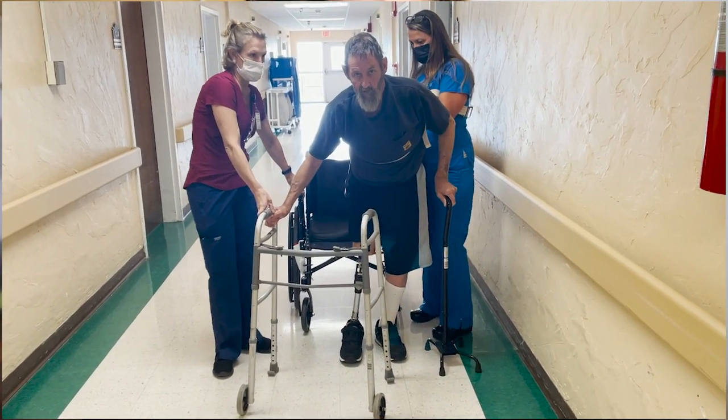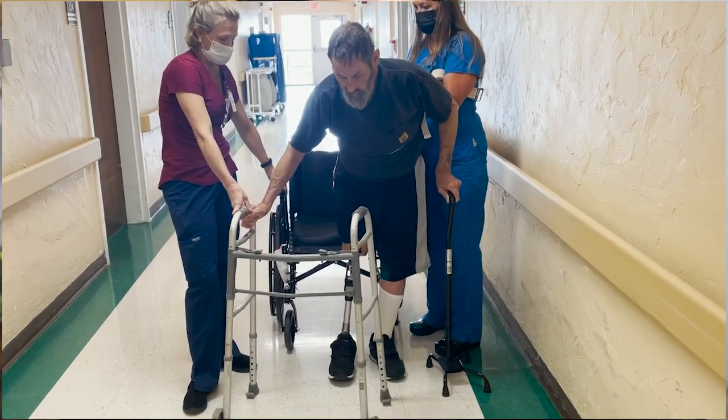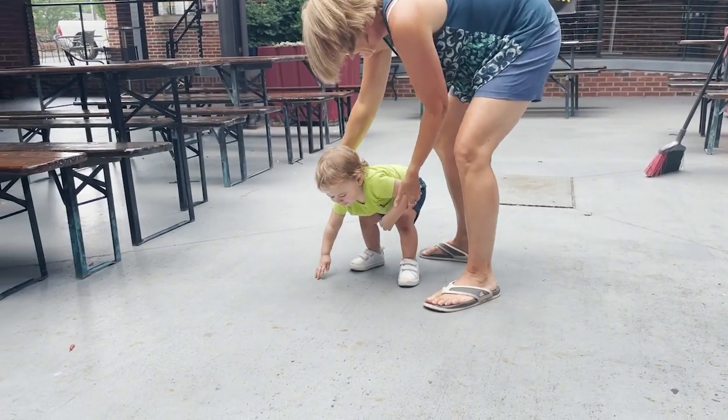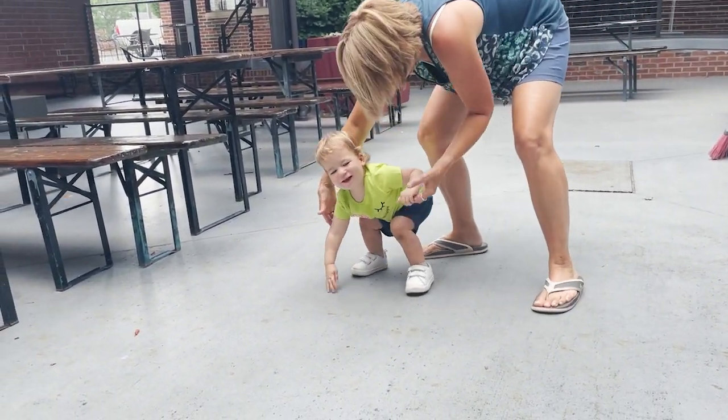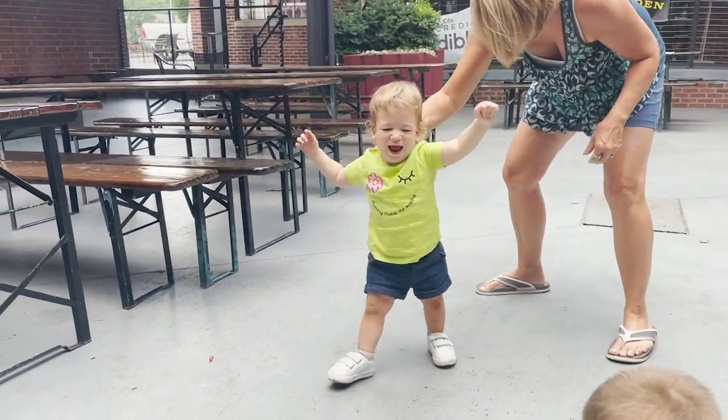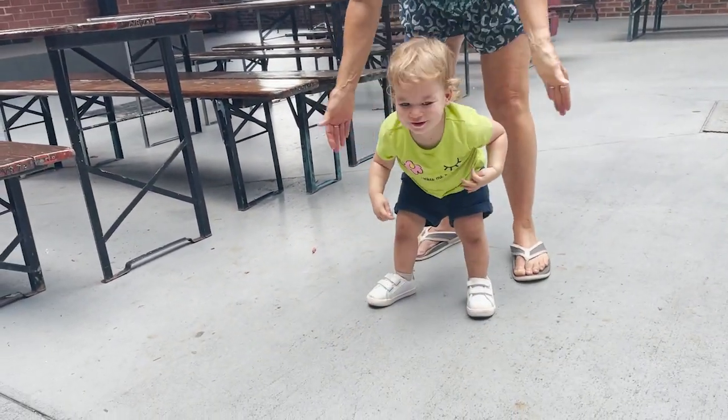I don't think he's quite there yet, but we did leave him with exercises he can be doing to get there. And talking about first steps — guess who else had some first steps this week? My youngest, she's about 18-19 months and just finally took her first solo steps.